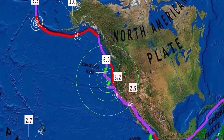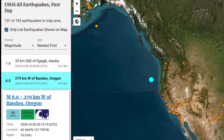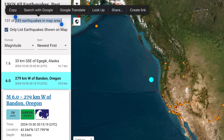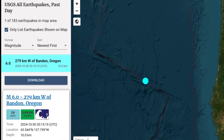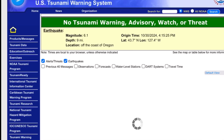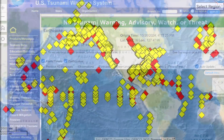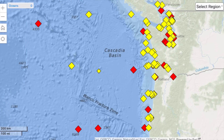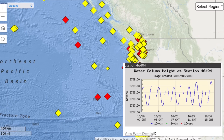No tsunami watch in effect, but the buoys are going off. USGS reporting this at a 10 kilometer depth, happened at 2015 UTC time. 183 earthquakes in the last 24 hours — that's pretty low compared to average. The 6.0 earthquake was right on the fault line. USGS says no tsunami warning, watch, or advisory, but when you look at the national buoy data, you can see one station has gone into event mode.